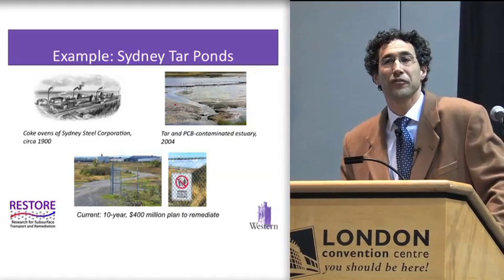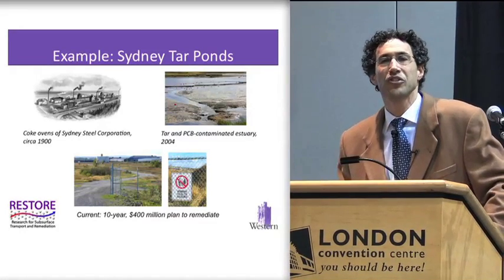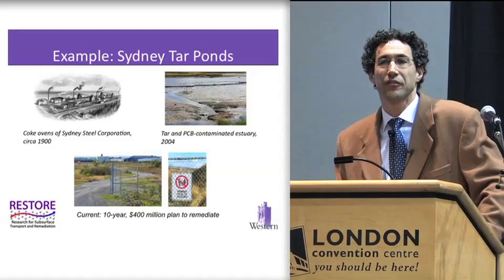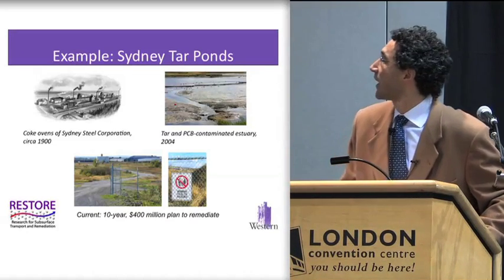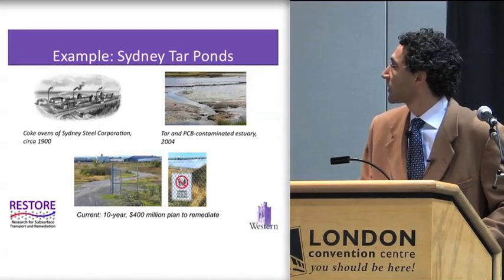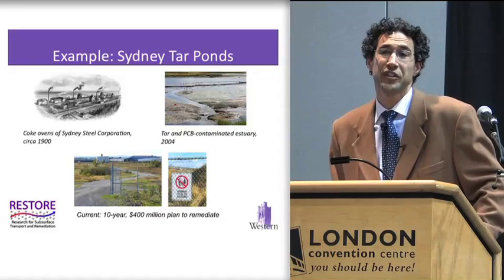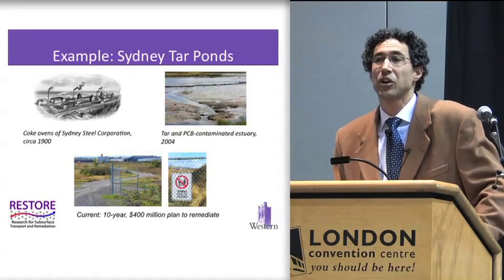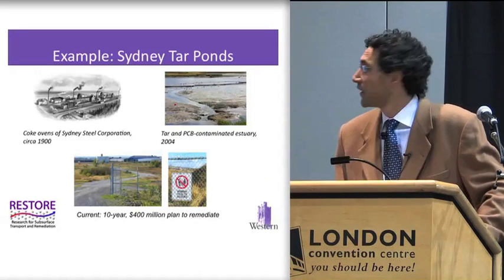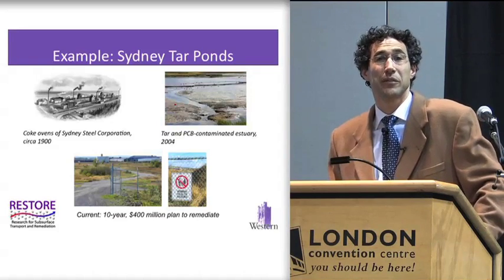Sydney Tar Pond is another famous Canadian example where over a hundred years of operation of steel production and coke ovens led to tars and PCBs being released to the environment. Really, the site has been fenced off, the buildings demolished, and it sits unused. They're currently undergoing a 400 million dollar plan to try and restore that site so it can be used effectively.